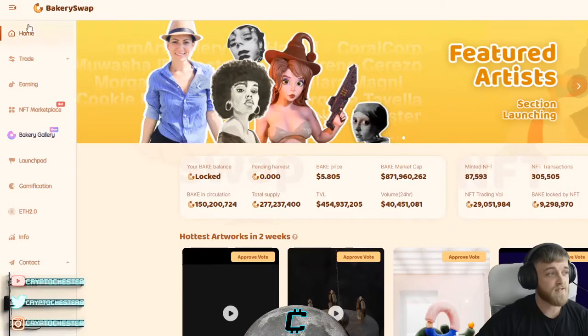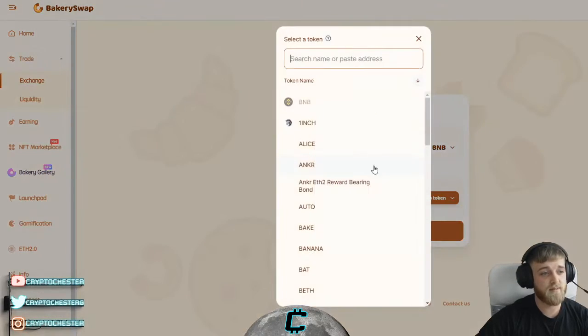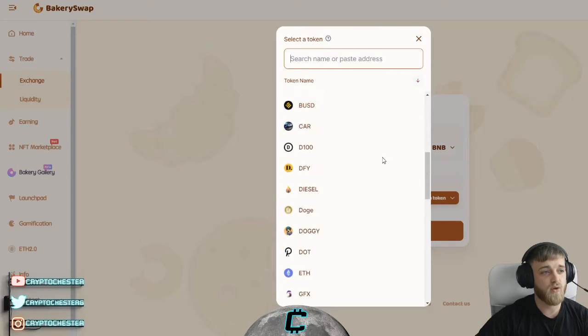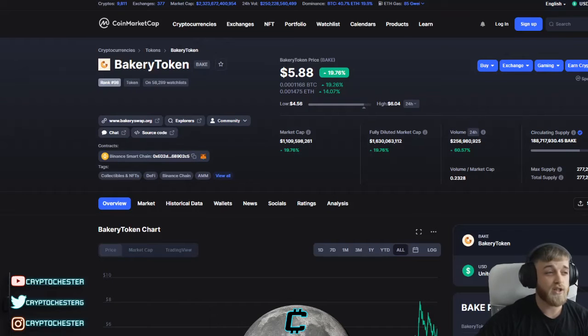As an exchange, BakerySwap is great and very easy to use. You've got plenty of pairs on the Binance Smart Chain, and also on the Ethereum chain as well. In terms of price, it's currently trading at $5.88 and is up 19% today — I'll show you that on the chart in a minute.